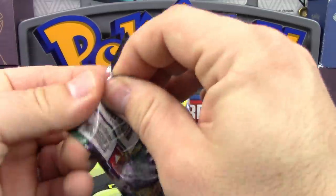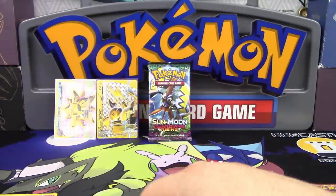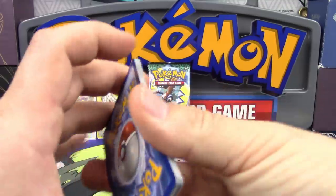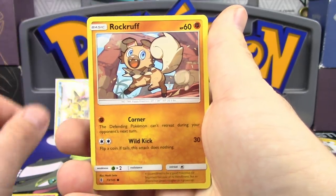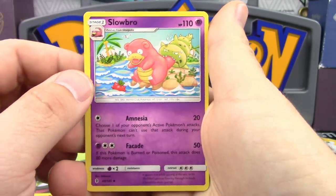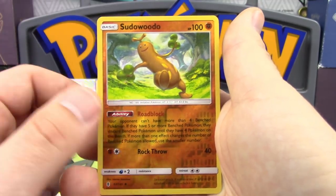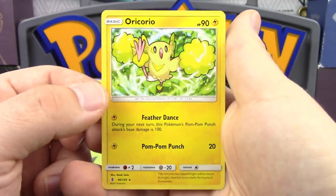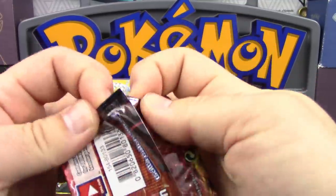Next we'll go to Guardians Rising, and I'm not going to bother showing the code card this time — I feel like you guys probably don't like it if I spoil the code card too much. In this pack we've got Wishiwashi, Vanillite, Clefairy, Rockruff, Barboach, Brooklet Hill, Slowbro, Komala, a Passimian Reverse Holo, and an Oricorio non-holo rare, Lightning-type. There are a few different types of Oricorio in the TCG — Fire-type, Psychic-type, and Lightning-type.